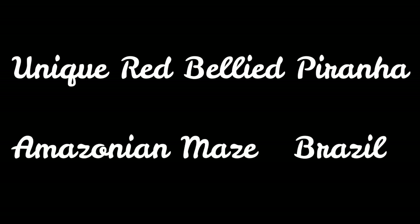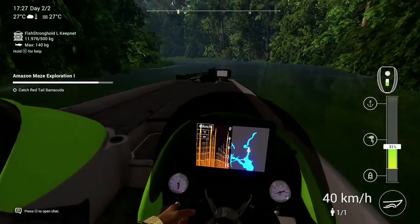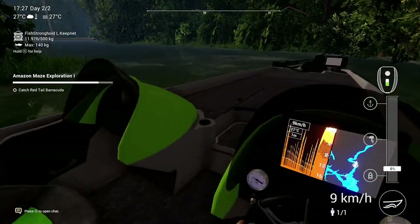Welcome back to another episode of Fishing Planet with 747 Fishing. Today I'm showing you how and where to catch the unique red-bellied piranha at the Amazonian Maze in Brazil.